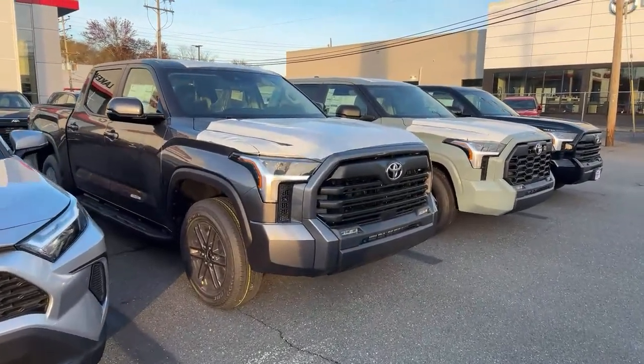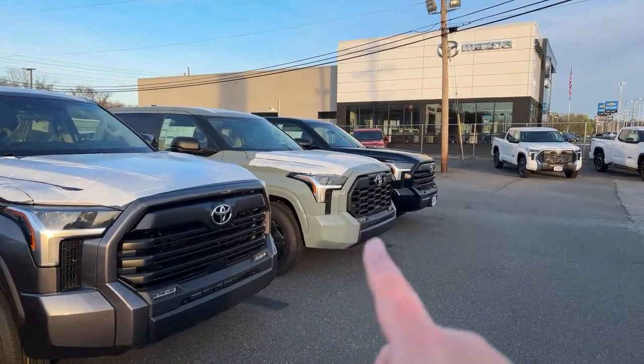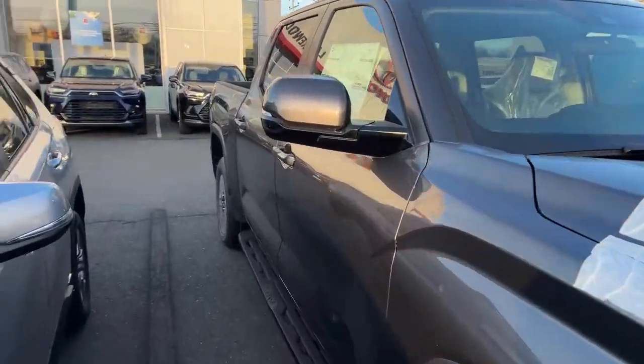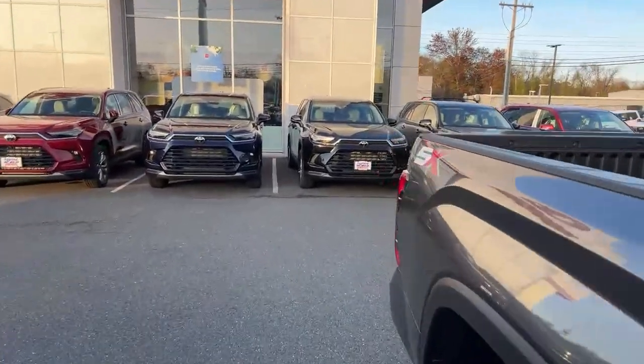We'll just blow through a couple here. A little SX. This one here is a Lunar TRD Sport, and another SX. Also, an RCSB fresh out of storage — I'm a little jealous, still want one, but always looking.